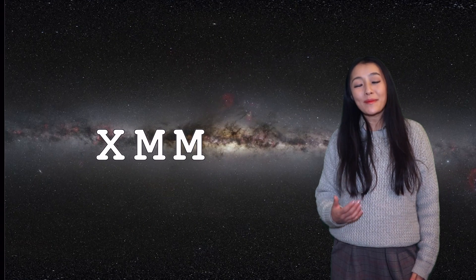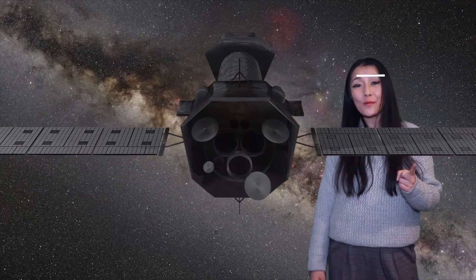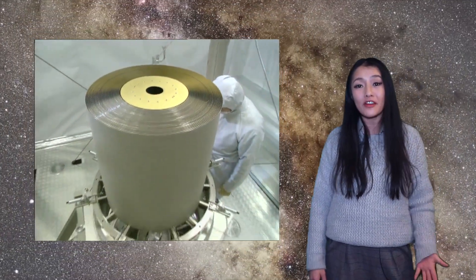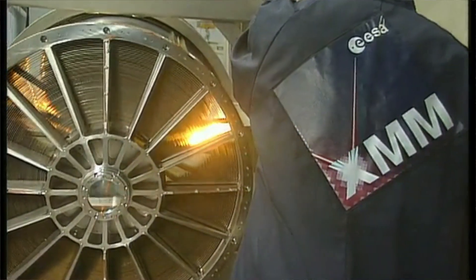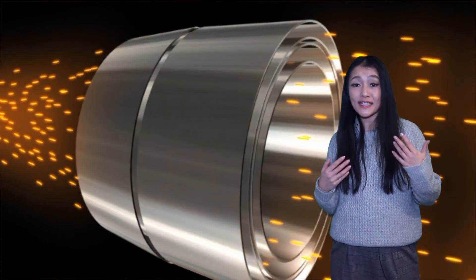The name XMM stands for X-ray multi-mirror. Since XMM-Newton is not just one telescope, but it is in fact three X-ray telescopes. Each one of them are made up of 58 waffle-fin mirrors. The mirrors are coated in gold. These cylindrical mirrors are nested within one another, and this allows the very high energy X-rays to lightly graze across the surface of the mirrors and then focus onto the detectors.